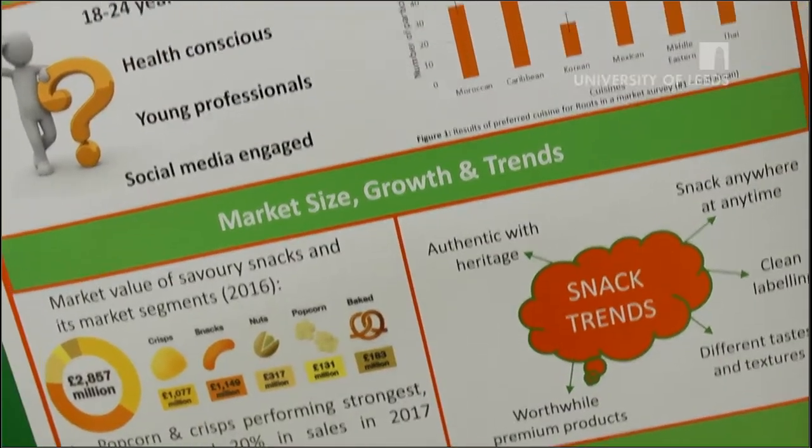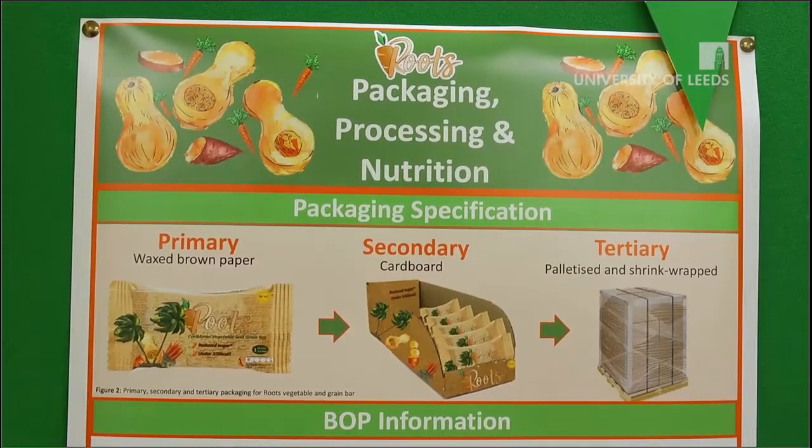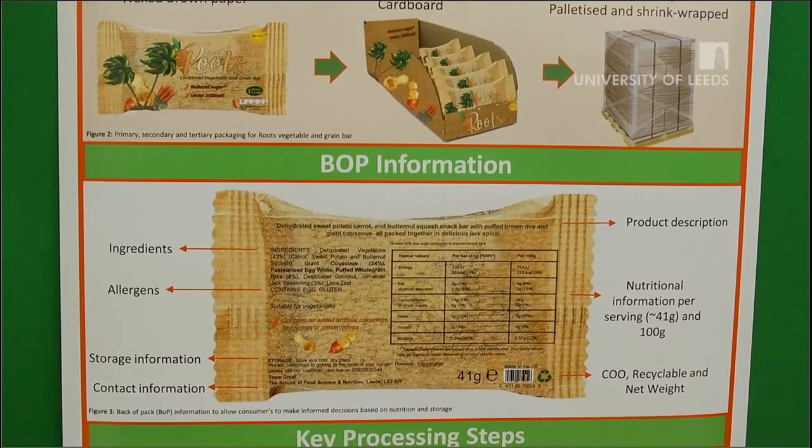We did quite a lot of kitchen trials to make the product. We started with some base ingredients and it was very, very crumbly, so we had a lot of challenges to overcome — the biggest one being binding. Once we'd worked through all of those, we had a product that we thought was really good.